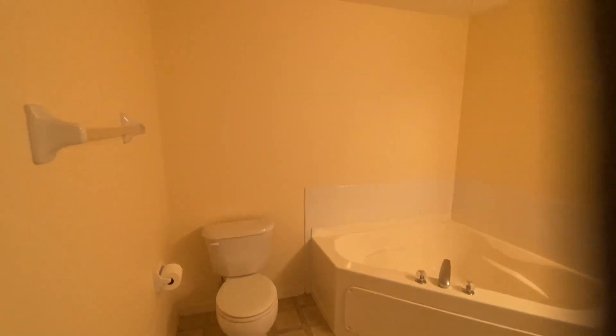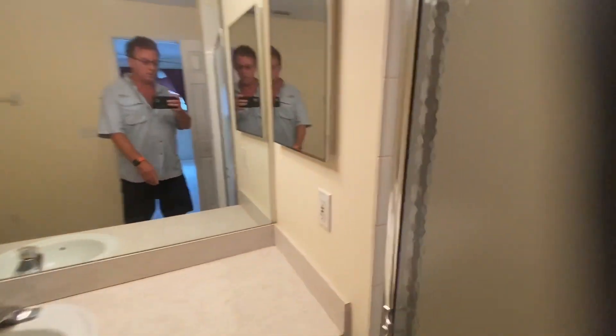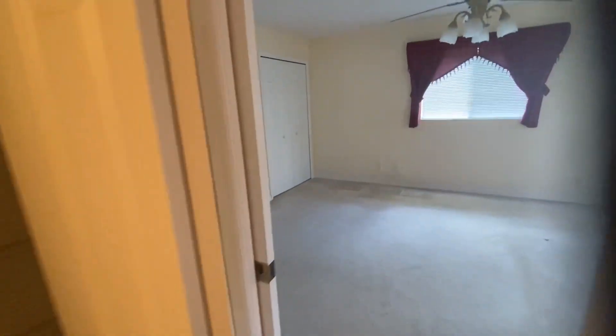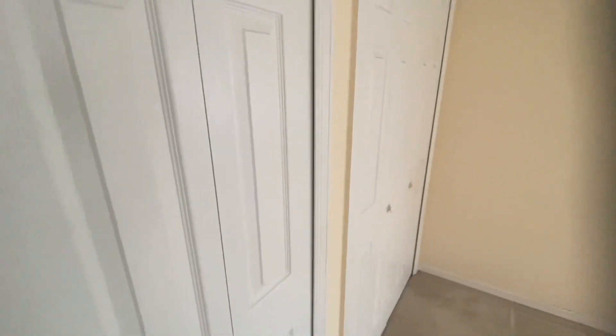The master bedroom is coming right in here. It's got a large master bath with a sunken tub and stand-up shower. The master also has two large reach-in closets.